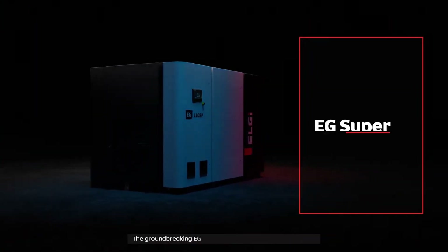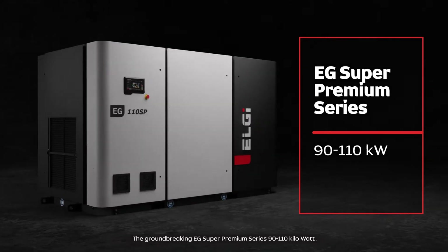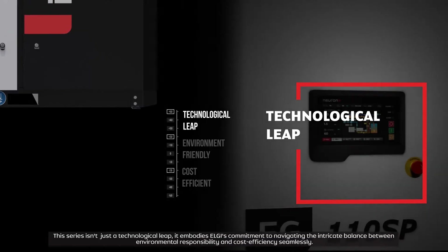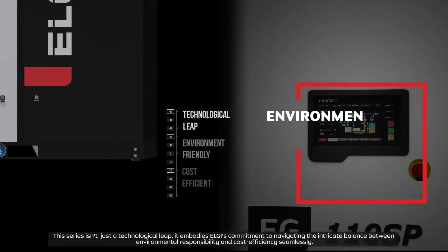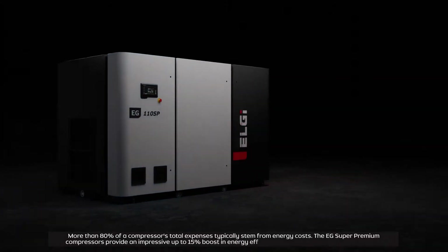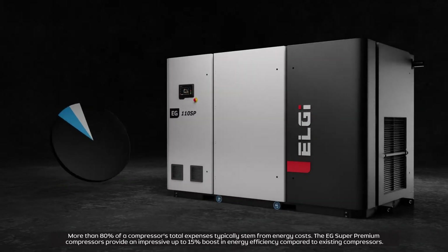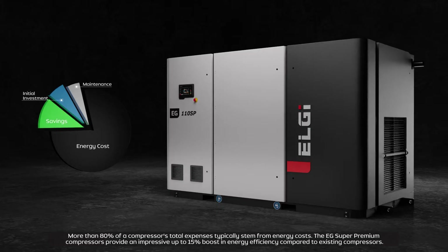Introducing the groundbreaking EG Super Premium Series, 90 to 110 kilowatt. This series isn't just a technological leap — it embodies LG's commitment to navigating the intricate balance between environmental responsibility and cost efficiency seamlessly. More than 80 percent of a compressor's total expenses typically stem from energy costs. The EG Super Premium compressors provide an impressive up to 15 percent boost in energy efficiency compared to existing compressors.